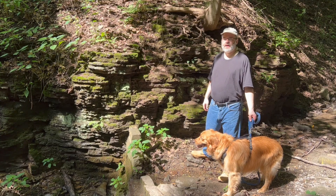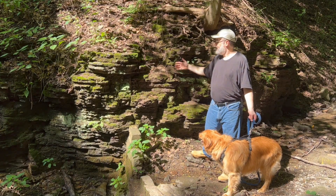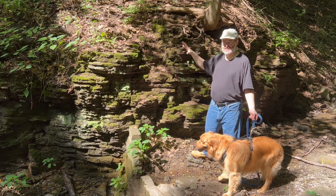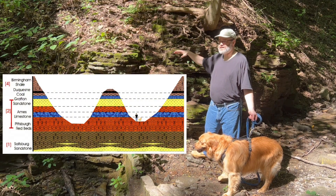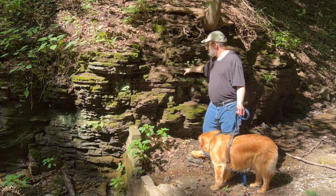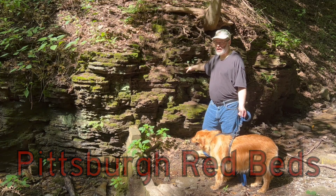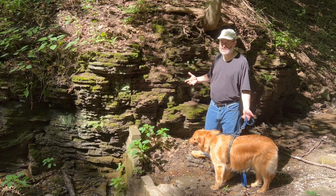Now just down the hill from the Ames Limestone is this red shale, and this same thick layer of rock is found on that slope just above the Irish Center. You can imagine drawing a dotted line through the hill — it's the same units of rock over there. This red shale is known as the Pittsburgh Red Beds, and it's the reason why that slope above the Irish Center is so prone to landslides.